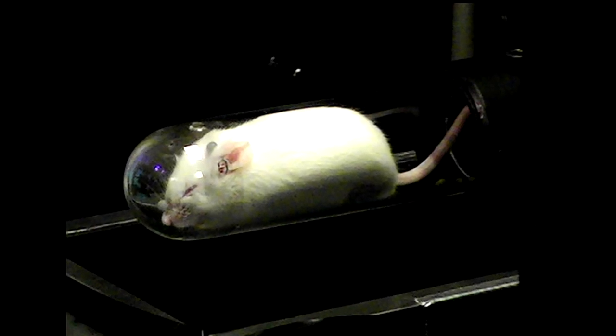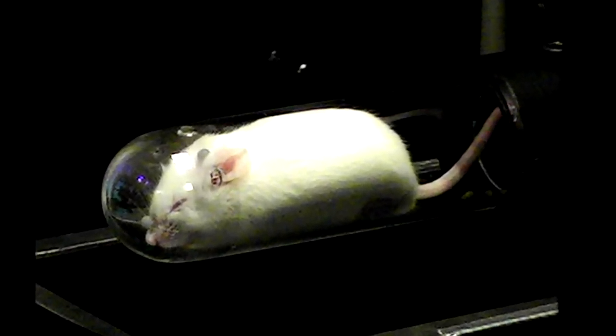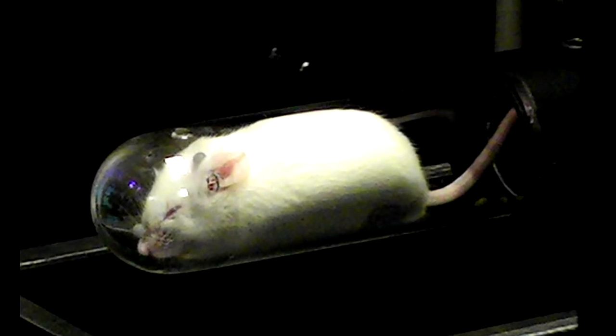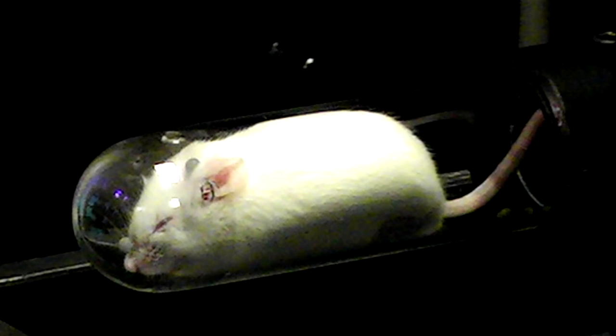We did it in animals, in mice. So we could image and track a mouse without any anesthesia, without any restraints, moving around, and could image the brain and could literally pick up brain function.